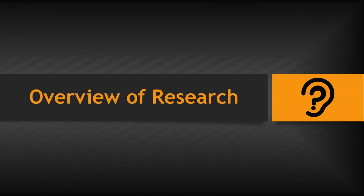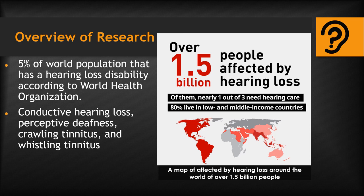Hi, my name is Yujin Han, and I'm going to talk to you about the overview research of auditory accessibility. A little over 5% of the world population has a hearing loss ability, according to the World Health Organization. There are different types of hearing impairments, like conductive hearing loss, which is when the sound is muffled; perceptive deafness, which is when the sound is distorted; crawling tinnitus, which is when you hear a crackling noise along with sound from an external source; and whistling tinnitus, a whistling noise with sound from an external source.